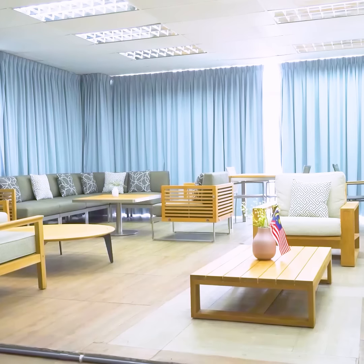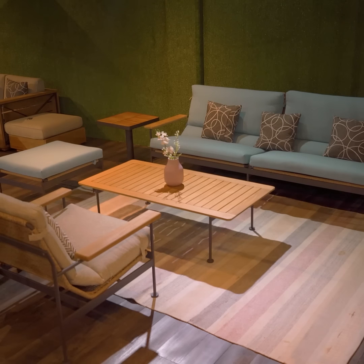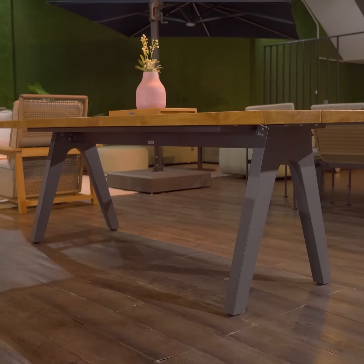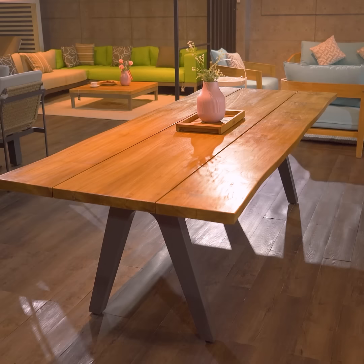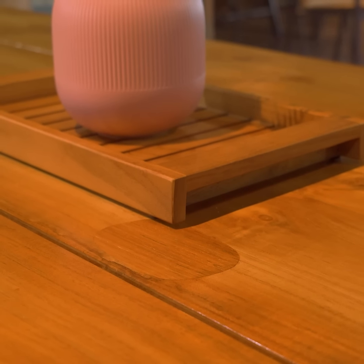Here we have our beautiful thick outdoor furniture collection. We also offer sleek and modern outdoor pieces made from aluminium and stainless steel. Whether you're hosting a dinner party or enjoying a casual meal, our outdoor dining tables are designed to impress.